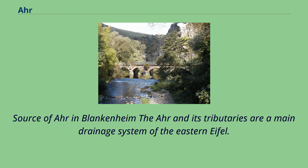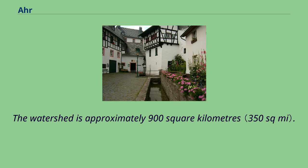The Ahr and its tributaries are a main drainage system of the eastern Eifel. The watershed is approximately 900 square kilometers.